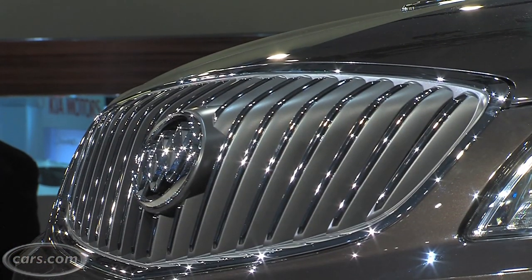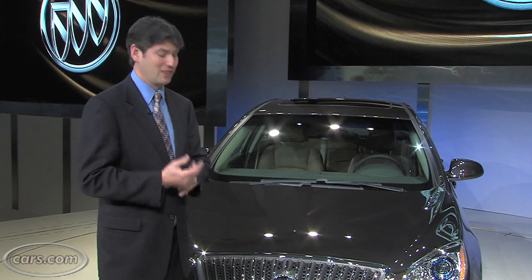As soon as you come around the side, though, it protrudes a little bit more. I think of the three sedans, the Regal is actually the better designed grille.